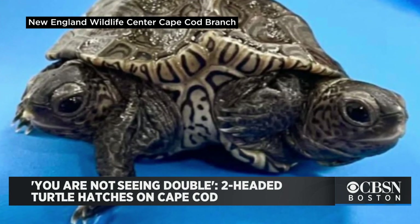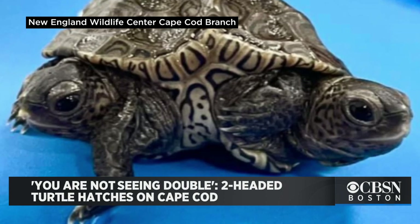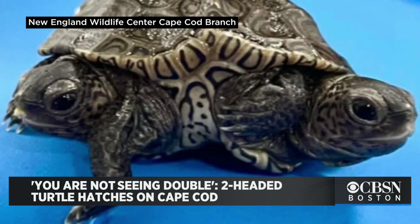This specific turtle has two heads, six legs, and the other body parts are shared. Now while many animals with this condition don't survive very long, Cape Wildlife Center says it's optimistic about the future of this turtle.